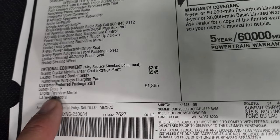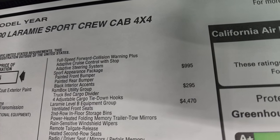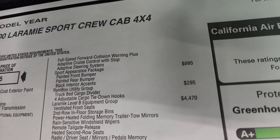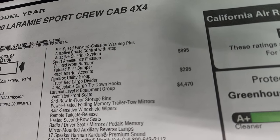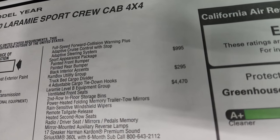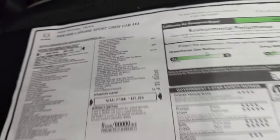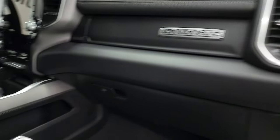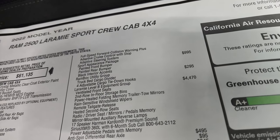Safety Group B is $1,865 and gives you the digital rearview mirror, lane keep assist, full speed forward collision warning plus, adaptive cruise control to a stop, and adaptive steering system. The sport appearance package is $995 and gives you the front and rear painted bumpers as well as the black interior accents — I'm guessing those are the accents right here on the doors. It also has the RAM Box utility group which is $295.